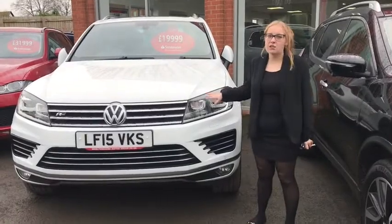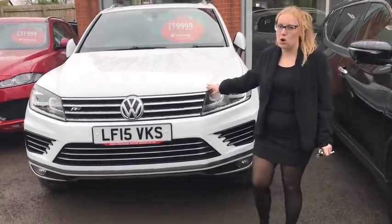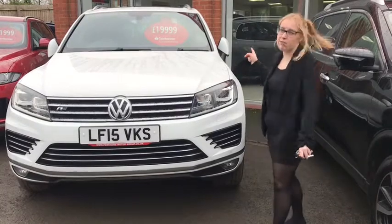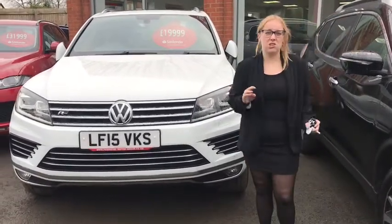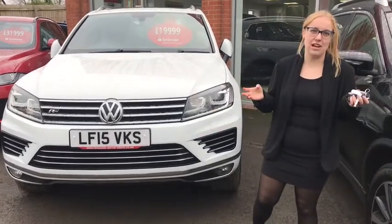So let's take a look at the outside. It has got a pure white non-metallic paint, you've got silver roof rails perfect for travelling, and a panoramic sunroof which is just perfect for families and getting the children distracted.